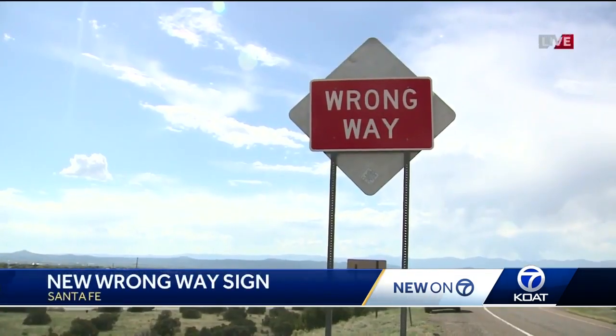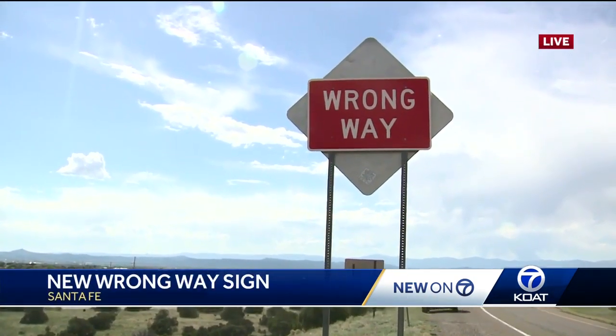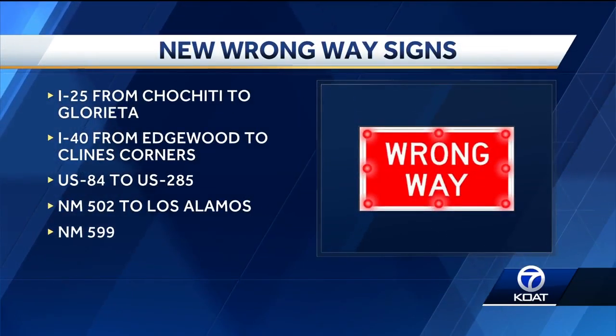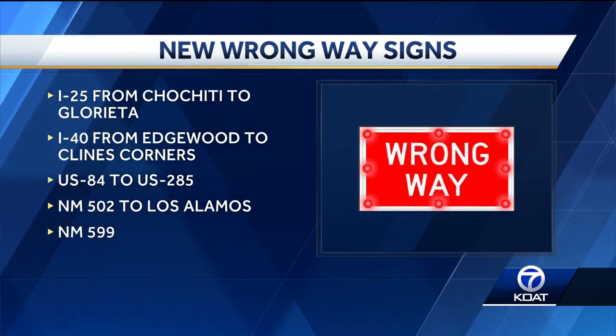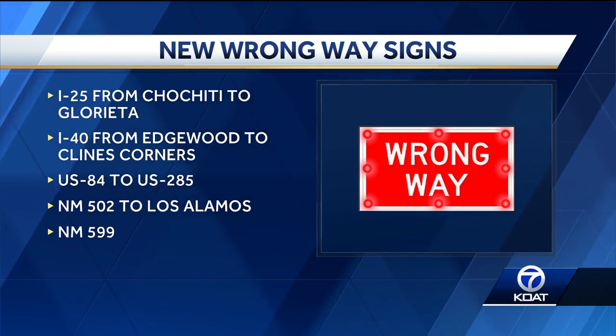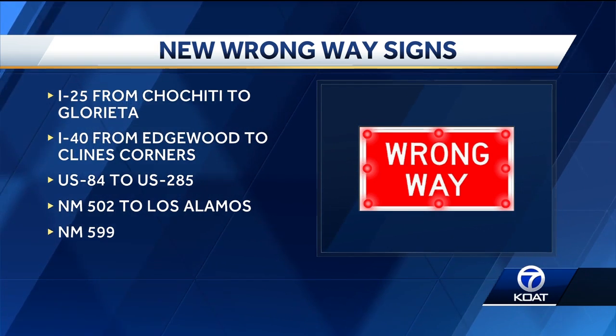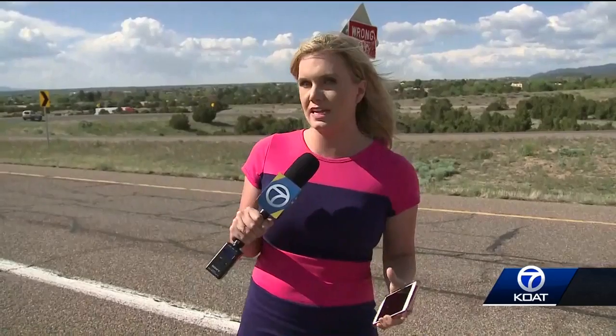I've served in the legislature now for 15 years, and during that time, six people have lost their lives on this particular stretch of I-25. By the end of 2020, the Department of Transportation hopes to have signs in many more parts of the state, including all of I-25 from Cochiti to Glorieta, and all of I-40 from Edgewood to Klein's Corners, and a couple of state roads as well. In total, the project is expected to cost anywhere between $2.5 million and $3.5 million.